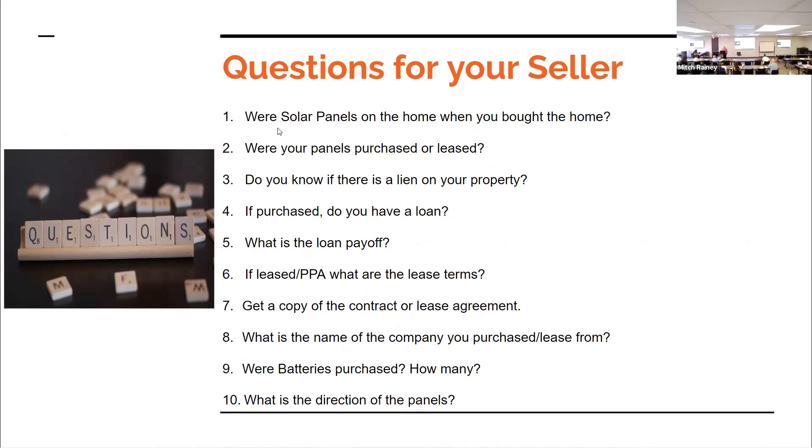Questions for your sellers: Were the solar panels on the home when you bought it? If they were, are the warranties transferable? Were they purchased or were they leased? This is where a lot of sellers — and a lot of agents — don't know. Someone may say 'I'm paying monthly for it' — but is it a lease, is it a PPA, or is it a loan that has to be paid off? Even with a lease they will put a lien on the property, so that's another lien that has to be cleared. Do they have an outstanding loan, and what's the loan payoff? We've had them as high as $65,000 — one seller couldn't sell the house because they didn't have enough equity to pay off that lien.